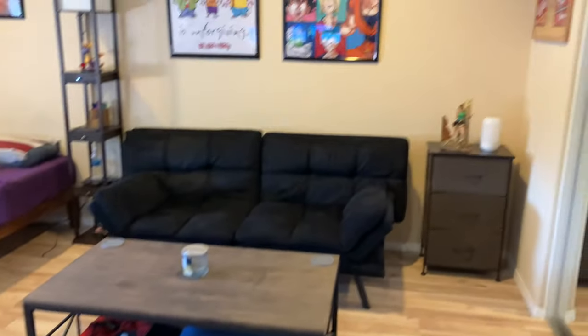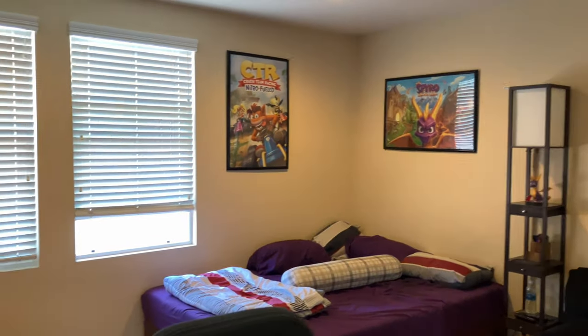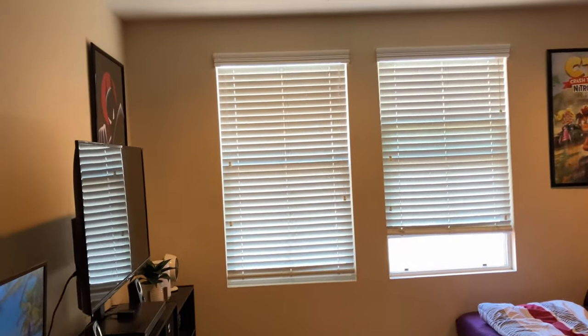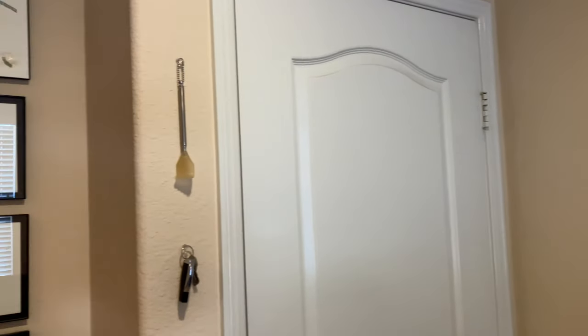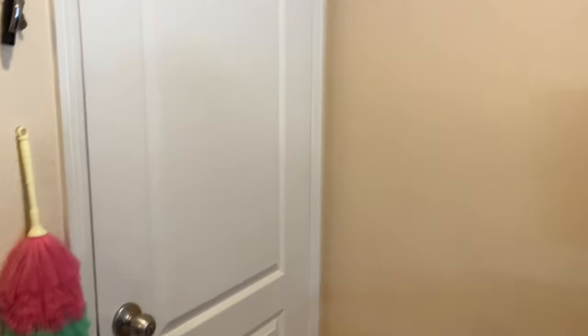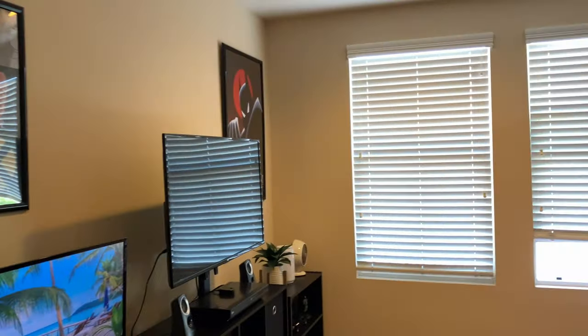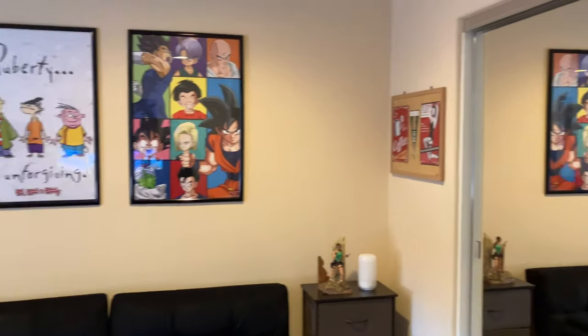Hey guys, for today we'll be taking a look at my room — we're gonna be doing a room tour. It's been a yearly tradition; I've just been doing a room tour once every year to see how much it changed or did not change. I hope you guys are having a good summer. I'm just gonna pan around a bit to give you an overview.